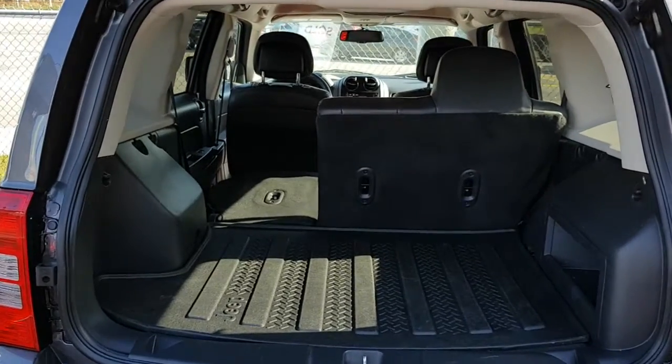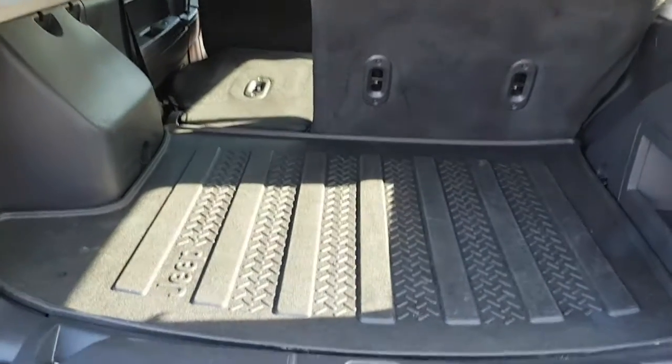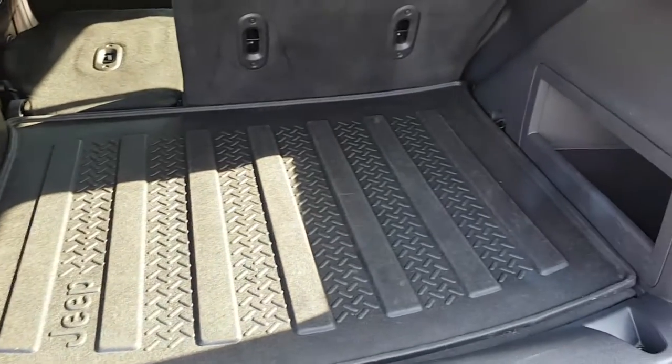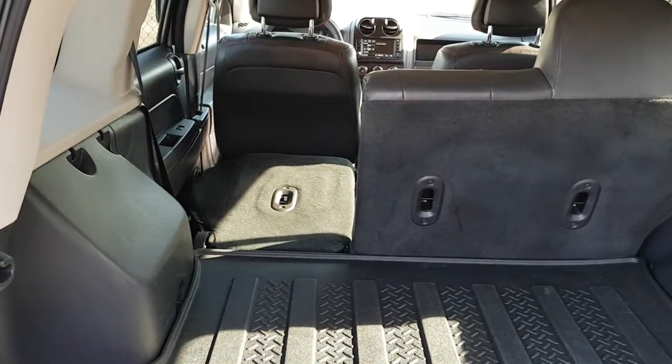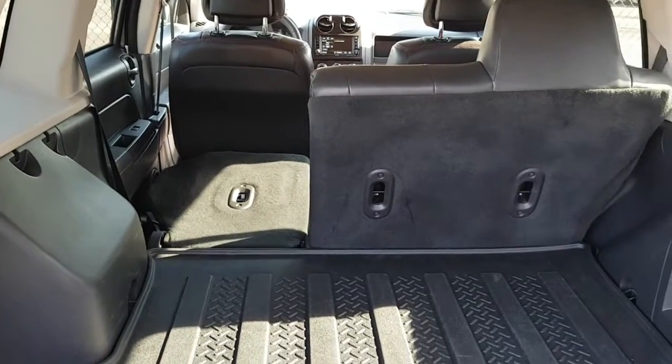Now a look at your rear hatch area. It actually — which a lot of them don't come with — has a nice rubber pad to keep your back area cleaner. It also has 60-40 split-back seats that fold down for extra cargo space.